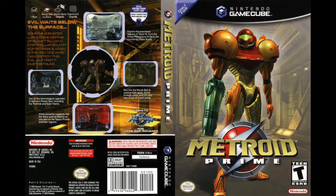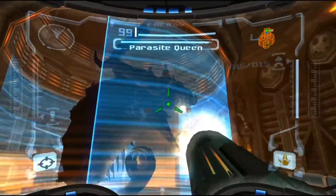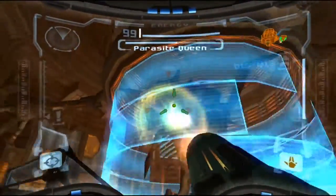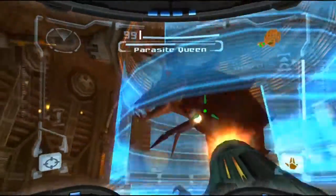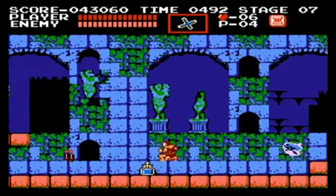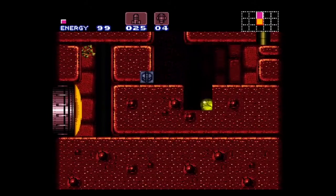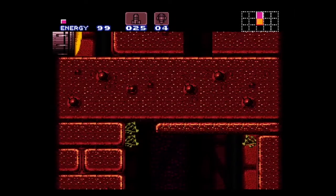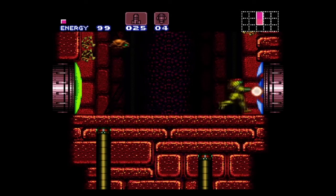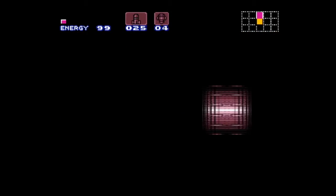Another game that showcased the hardware well was Metroid Prime, which was amazing as the first foray of the series into 3D. Interestingly, Nintendo had considered bringing in the designer of Castlevania to take the Metroid series forward, but ultimately chose to go with 3D. To their credit, it looked great, played well, and was a lot of fun.